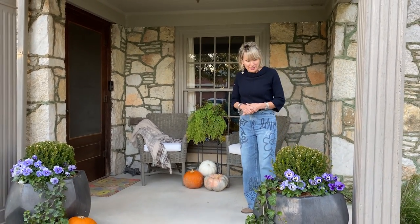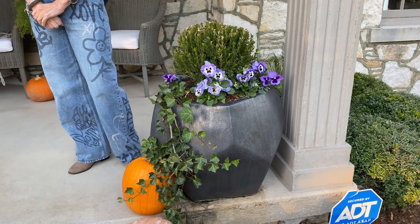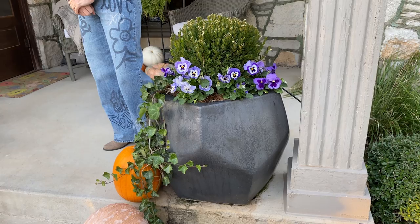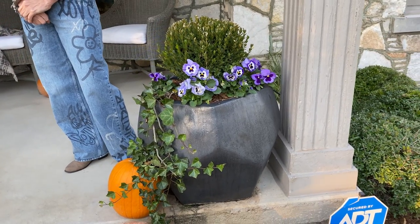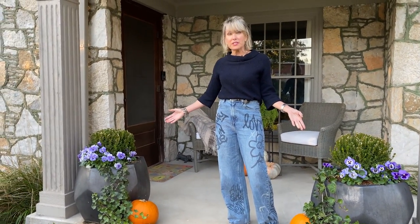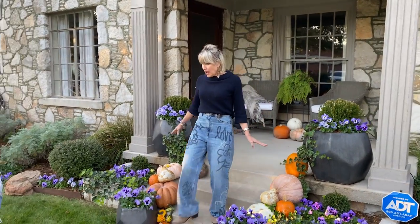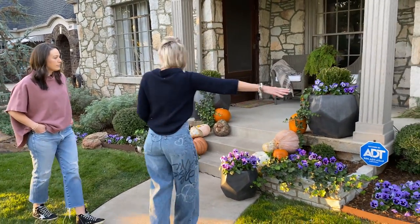The modern geometric octagonal planters on the porch are a signature touch — totally different from the rocks and curves in the flower beds. Sydney had to have them when she saw them. They're impactful from the street and perfectly scaled for the front porch. A great design tip: paint your outdoor furnishings to match the trim of your house. The home has wonderful symmetry, which Sydney and Tommy have really enhanced.